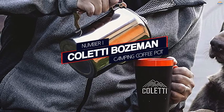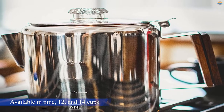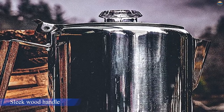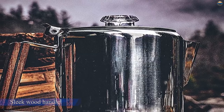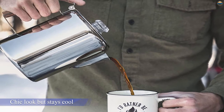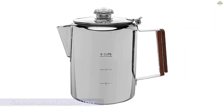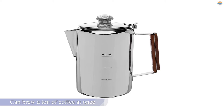Number 1: Most Popular — Coletti Bozeman Camping Coffee Pot. This pot is available in 9, 12, and 14 cups, so you can decide which amount of coffee is right for you and your group. The sleek wood handle not only provides a chic look but stays cool to the touch. The heat-tempered glass top on the lid makes for safe, easy handling. Though the pot does not require filters, it does come with filters for extremely finely ground coffee. While on the more expensive side, it can brew a ton of coffee at once, so the extra money is definitely worth it.